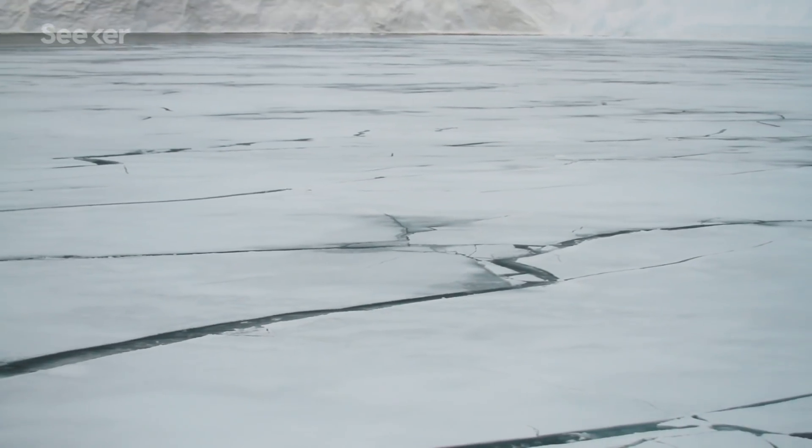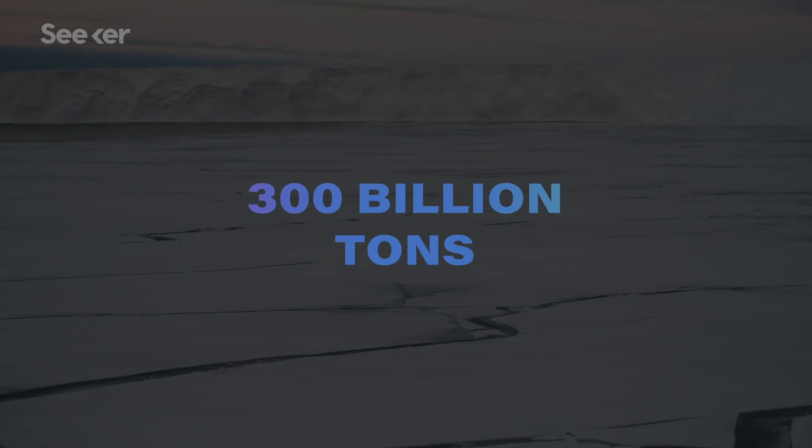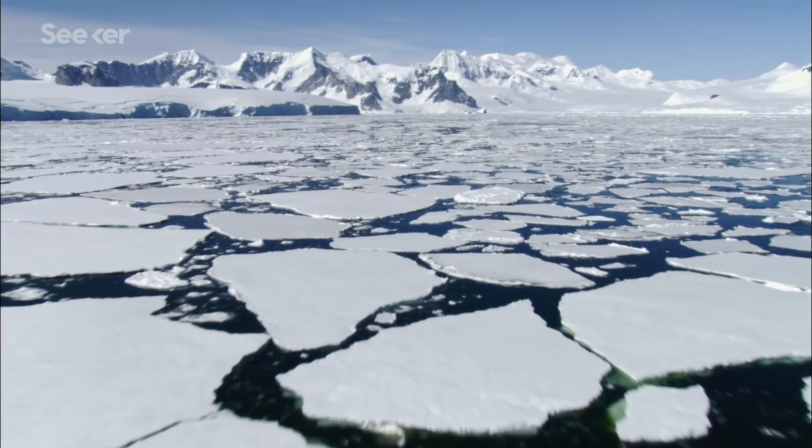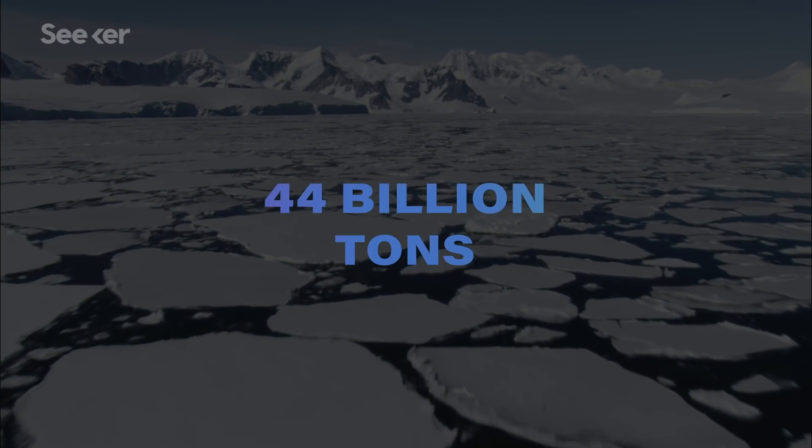Well, the ice is melting. Antarctica's ice sheets and glaciers are losing just shy of 300 billion tons of ice per year — compared to the 1980s, when the continent was losing just 44 billion tons a year. When factoring in melting from other huge ice sheets like Greenland, Antarctica's melting ice could contribute to up to 6 feet of sea level rise before the end of the century.